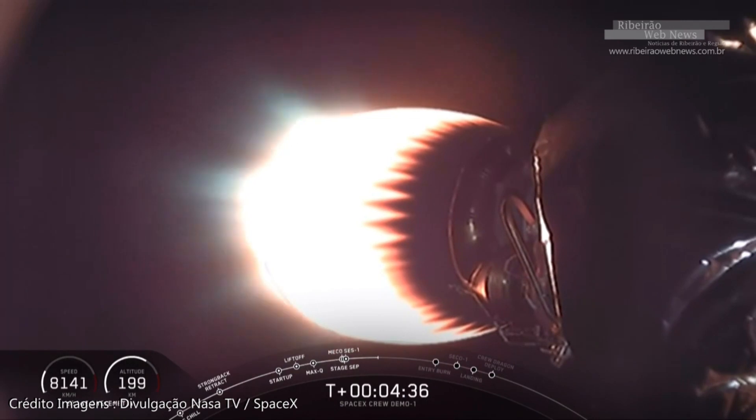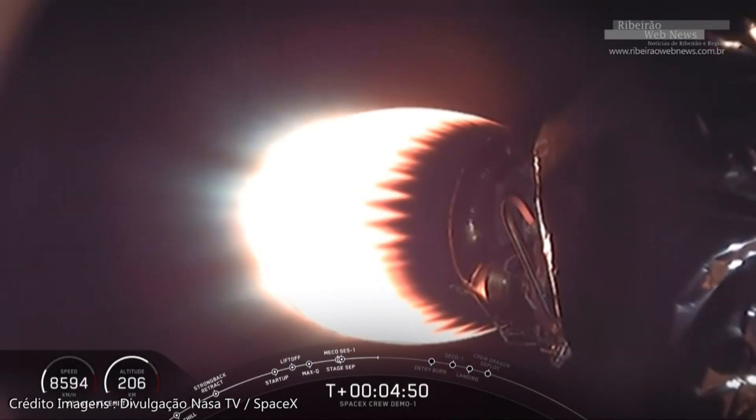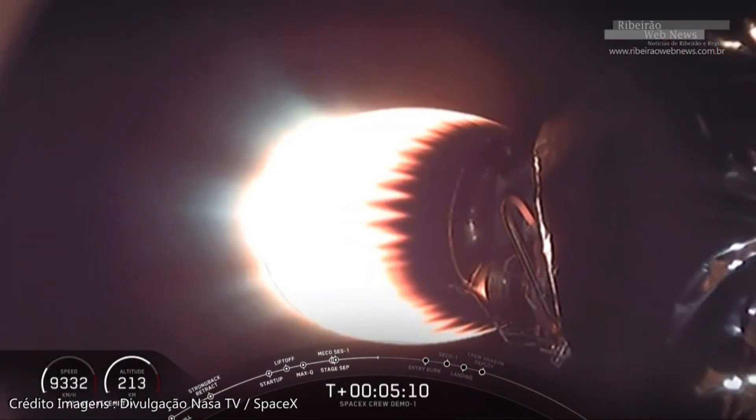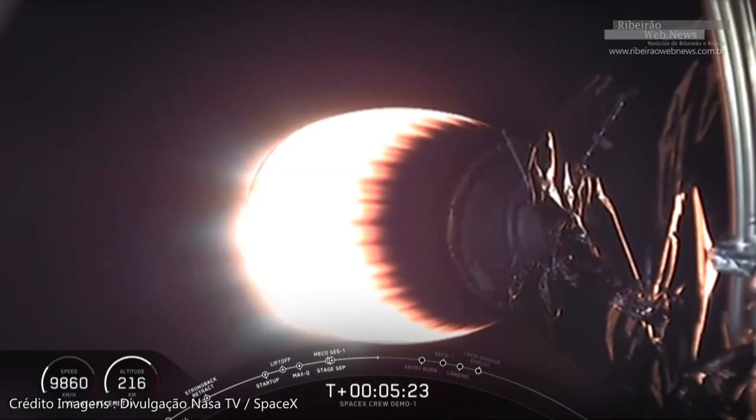While all that's happening, the second stage — which you can see glowing bright here — is continuing to power Dragon, burning until just about nine minutes after launch. Eight minutes and 59 seconds is where it's targeted to cut off, with that one engine providing just over 200,000 pounds of thrust to carry Dragon through the upper atmosphere. It will get Dragon into that initial orbit, still a couple hundred kilometers beneath the station, with all calls indicating nominal performance from both stages of Falcon 9.